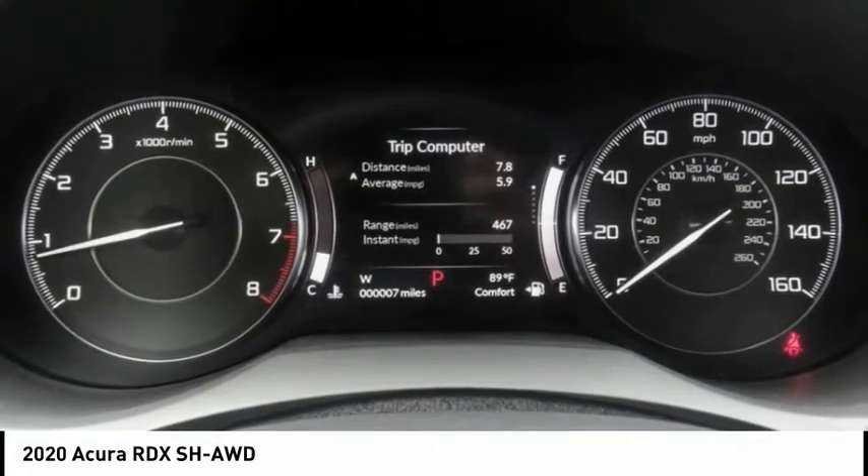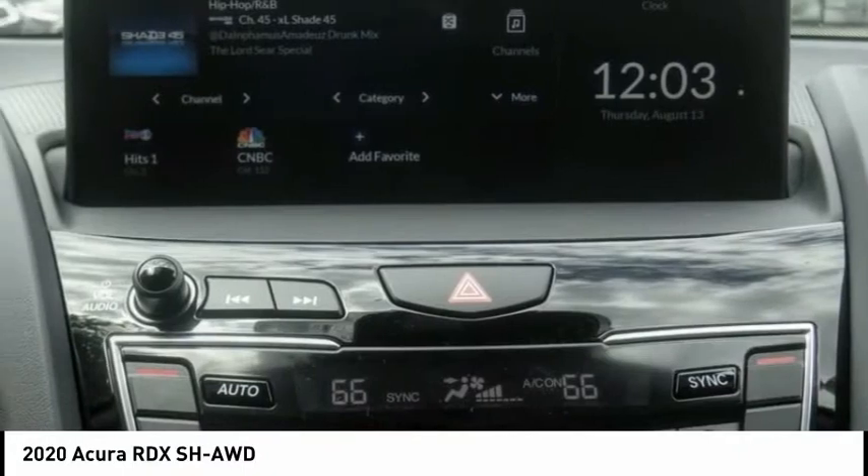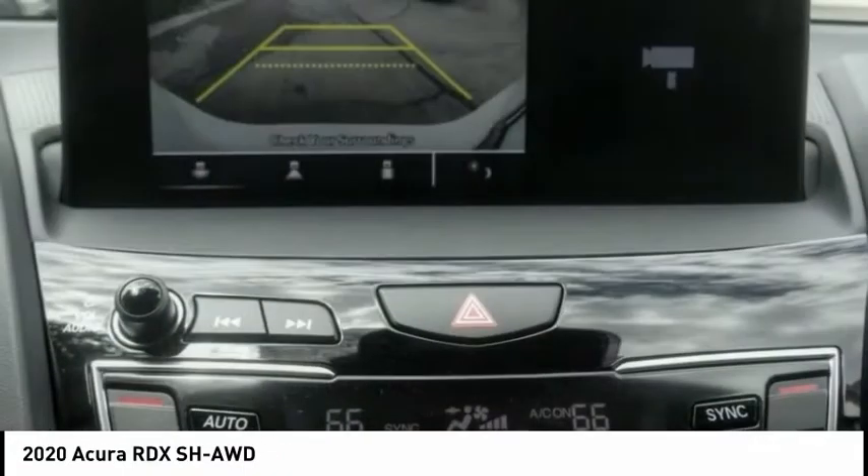Remote keyless entry, power moonroof, four-wheel disc brakes, speed control, rear window defroster, rear window wiper.